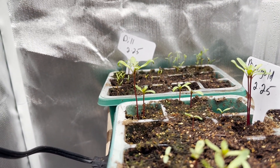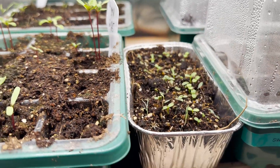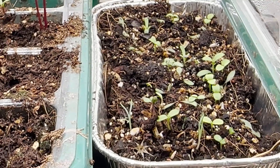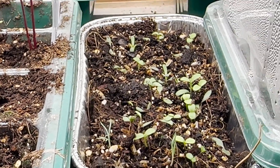I took the dome off yesterday and it's doing pretty okay. Those little wildflowers are really kicking into gear. Again, it's just a pollinator mix from the dollar store.